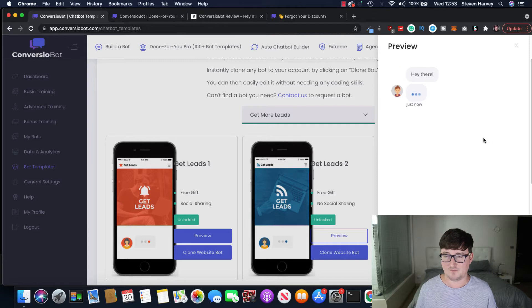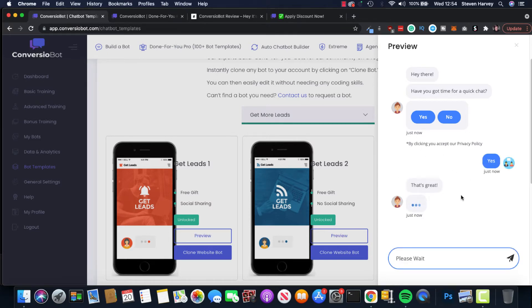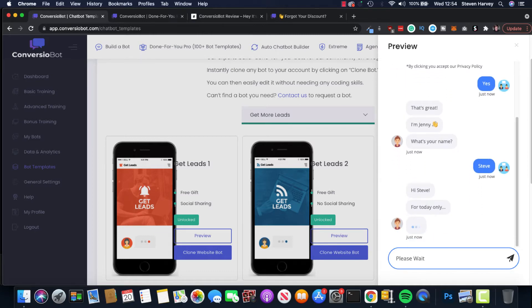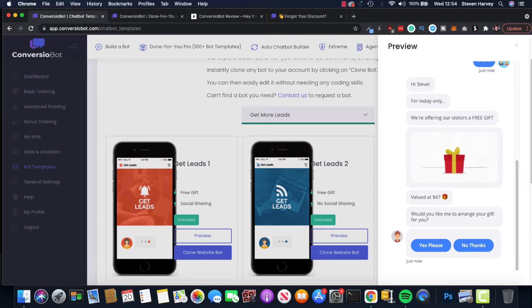On the right-hand side we can see our list-building bot. It says 'Hey there, have you got time for a quick chat?' I'll say yes. 'I'm Jenny — hello Jenny, what's your name?' I say Steve. This is very personal, and as you go along you're making a series of what we call micro-commitments — this conditions your visitors into getting on board, so by the time you're ready to sell them something they're ready to say yes. Jenny says 'For today only we're offering our visitors a free gift valued at $47 — would you like me to arrange your gift for you?'